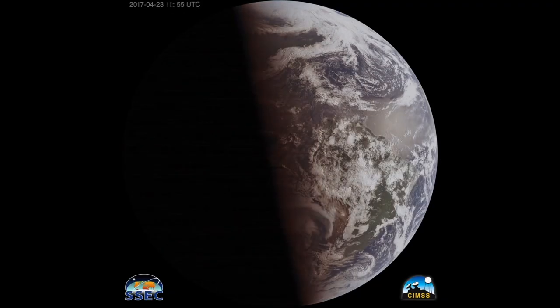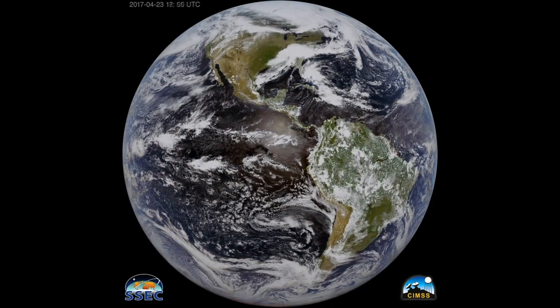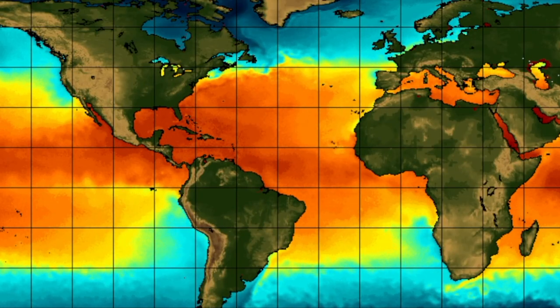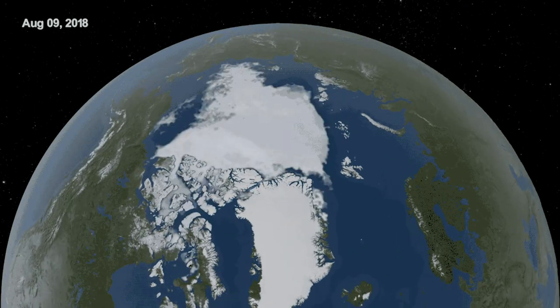The Earth's energy cycle is driven by just two factors: the amount of sunlight that comes in and the amount of energy that the Earth emits back to space. There should be a balance roughly between those two quantities. The solar part tends to come in more in the Tropics, which is why the Tropics are warmer, and most of the emission tends to occur in the polar regions. PreFire is going to map out that second portion of that energy balance — really trying to understand how much energy is emitted from the polar regions.